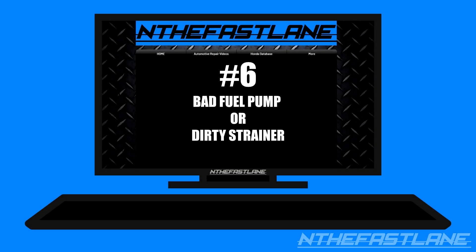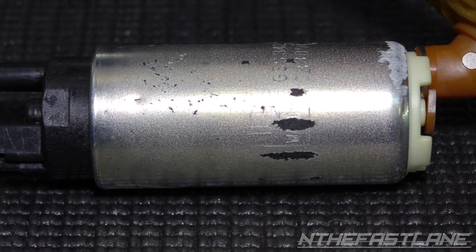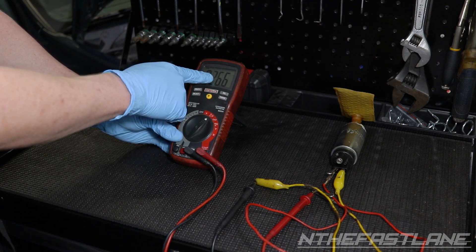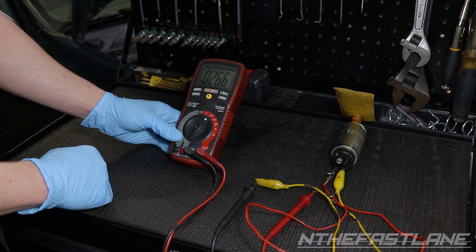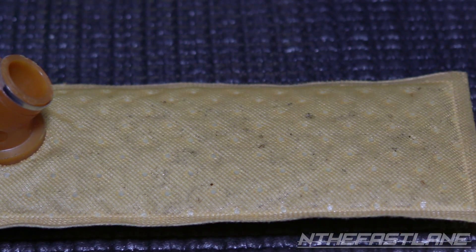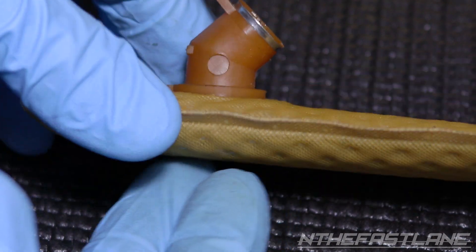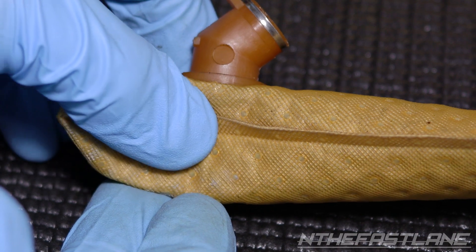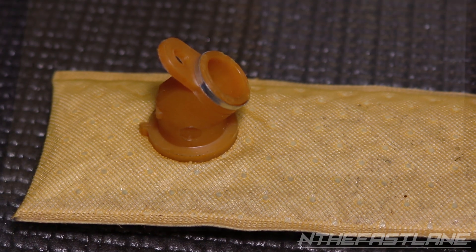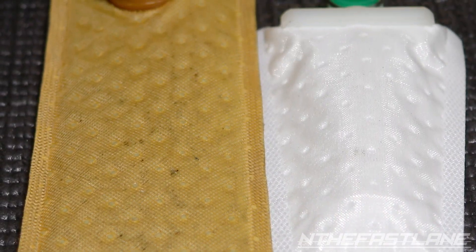Number six: bad fuel pump or dirty strainer. Getting in contact with the manufacturer and asking for the proper diagnosis procedure can help with troubleshooting the issue. A bad strainer, or in other terms a bad fuel pump filter, can also cause lean conditions. This can happen two ways: the first is the filter collapses and is not able to siphon up enough fuel to the pump; the second is the fuel filter gets extremely dirty and slows down the flow. Replacing a strainer with a new one can resolve the issue.